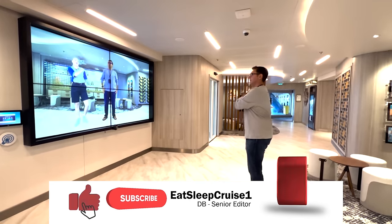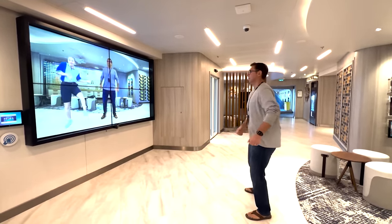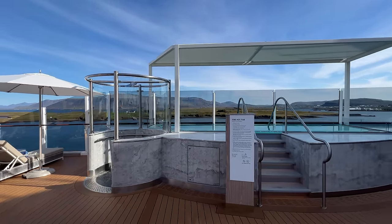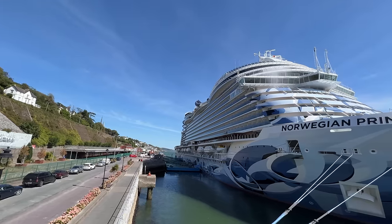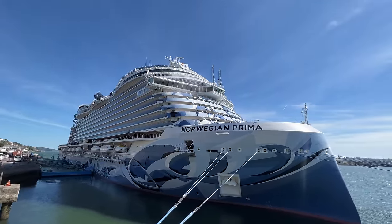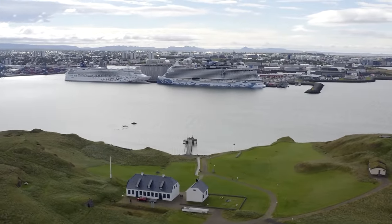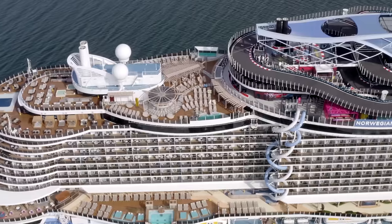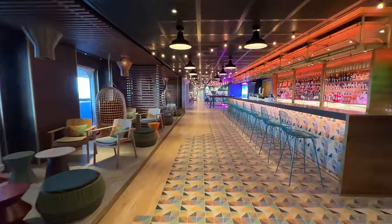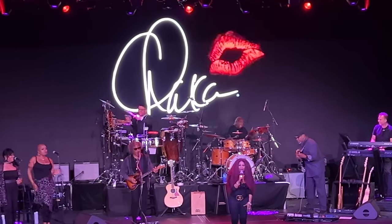Welcome to Bora Cruisers. I'm DB from Eat Sleep Cruise, where we help you plan the perfect cruise so you can see the world one port at a time. One of our favorite cruise lines is Norwegian Cruise Line. So when we had the chance to check out their newest ship, Norwegian Prima, we were beyond excited. Like we do for our last ship tours, we're going to start at the very top of the ship and go deck by deck showing you all the public spaces, bars and lounges, restaurants, entertainment facilities, and more.